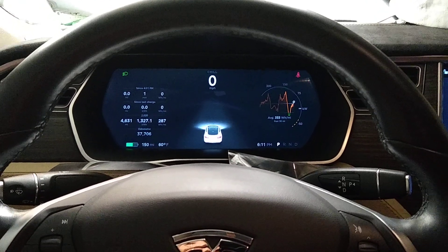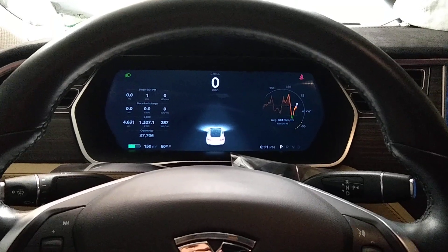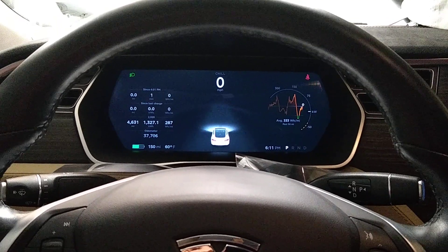Good evening viewers. This is a December 30th short Tesla-centric video about the recent software update that has apparently substantially changed the font size and location of the various indicators in the Tesla Model S.